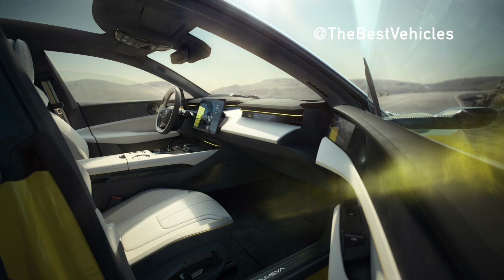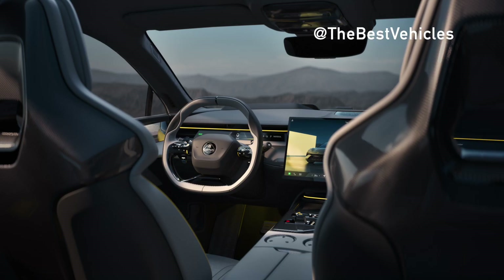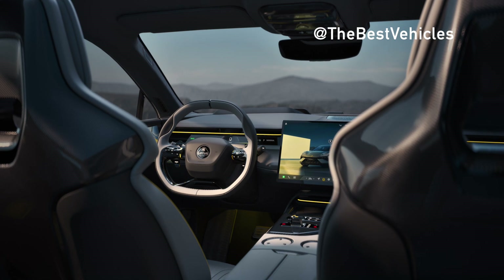Ensuring that every occupant can enjoy an unrivaled music experience, the EMEA will offer a truly immersive audio system developed with KEF.